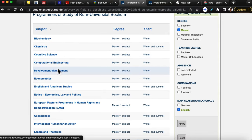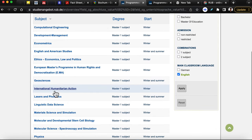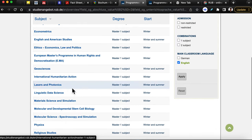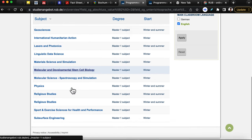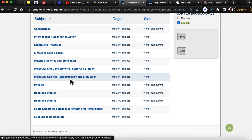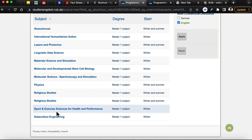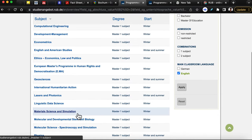The master's programs range from Biochemistry, Cognitive Science, Economics, Economics and Development Management, Economics Law and Politics, Geoscience, International Humanitarian Action, Linguistic Data, Lasers and Photonics, Molecular and Developmental Stem Cell Biology, Physics, Religious Studies, Molecular Science Spectroscopy, Simulation, Sports and Exercise Science for Health and Performance, and Subsurface Engineering. If you're interested in any of these 22 master's programs taught solely in English, just click on them to find more information.